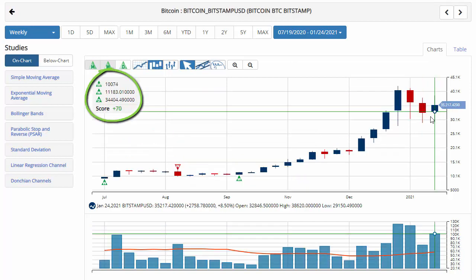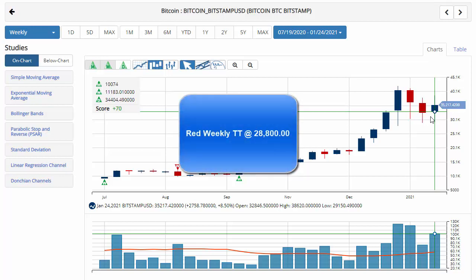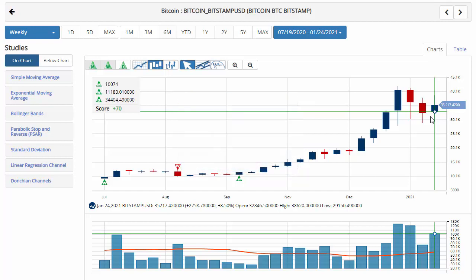Take a look at Bitcoin, which has a chart analysis score of plus 70, indicating that we're still in a long position for Bitcoin, just coming under some recent pressure and nearing that sidelines position. Up 8.5% on the week, trading at 35,217.42. Your key level to watch will be 28,800. A move below that level would issue a red weekly trade triangle, indicating a move back to a sidelines position for Bitcoin.